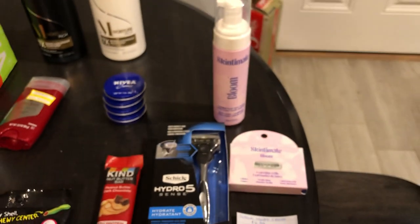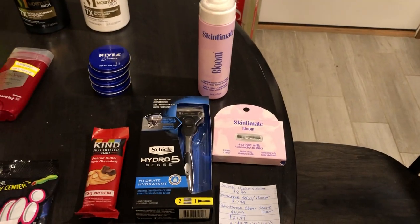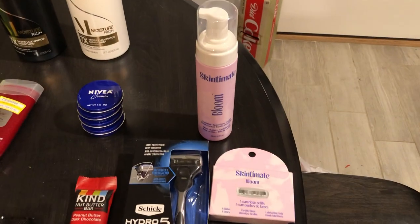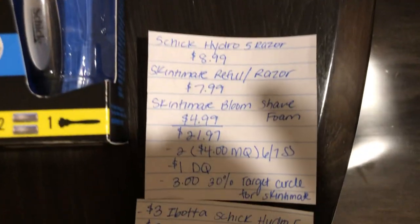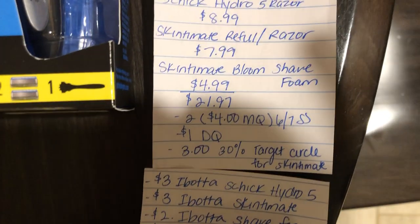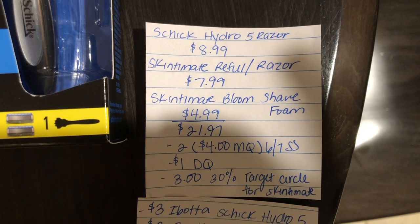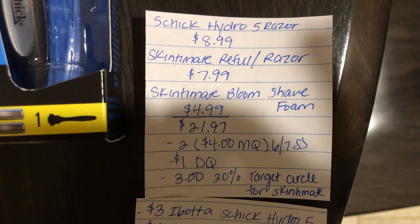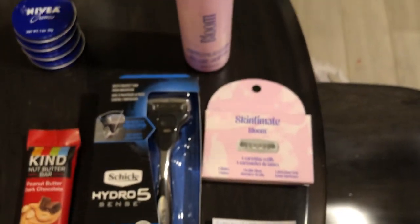The next deal is on the Schick and Skintimate Hydro 5 razors. There are different scenarios in the description box Google Doc in case you don't have these coupons or want a different deal. For this deal, we bought one Schick Hydro 5 razor at $8.99, one Skintimate refill cartridge for $7.99, and one Skintimate bloom shave foam for $4.99, totaling $21.97. Use two $4 off one manufacturer coupons from the 6/7 SmartSource for the Schick razor and the Skintimate refill, plus a $1 digital coupon for the shave foam in the Target Circle app. The Target Circle app 30% off offer gives $3 back — calculated after the $5 gift card comes off your total.